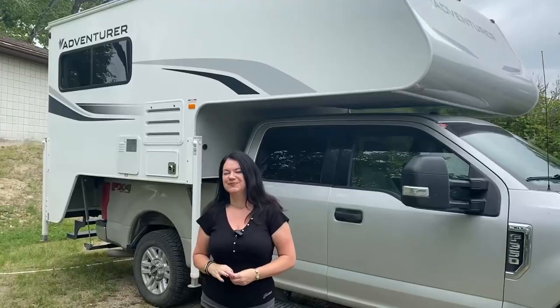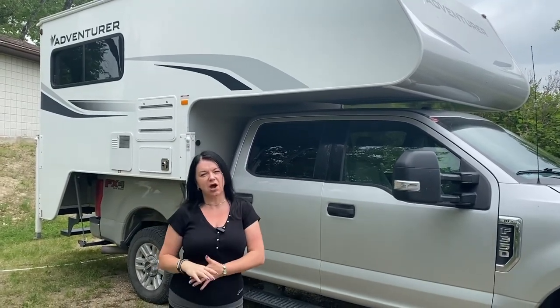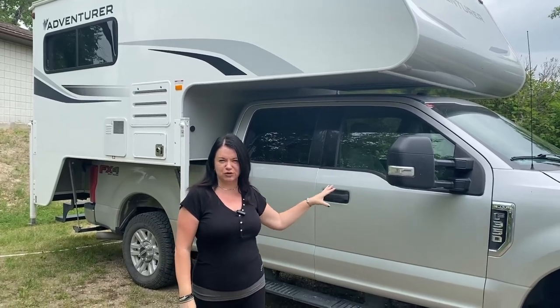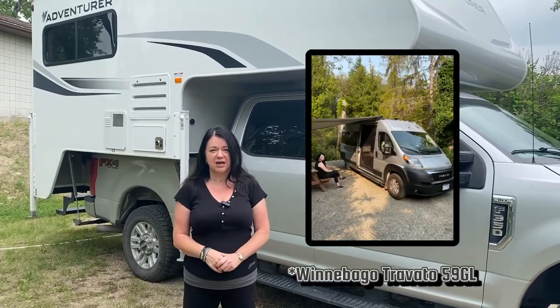Hi guys, welcome to my channel. I'm Nikki and this is Roaming Nikki. I've been full-time on the road for four years now. In the first year I lived in a B-class RV and I'm presently living in a truck camper. In this video I'm going to compare the two for full-time living. My present rig is an Adventurer 89RB, a 2020 model, on a Ford F350, 2017 model.